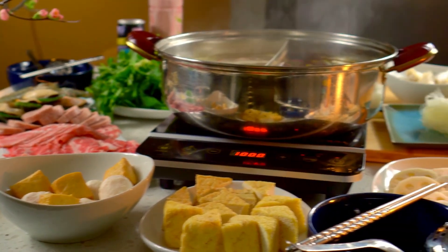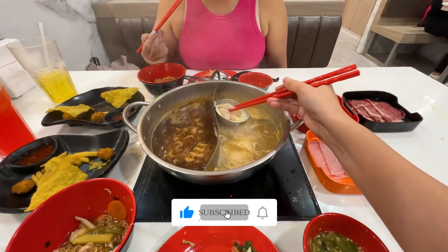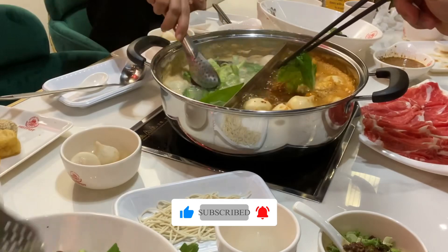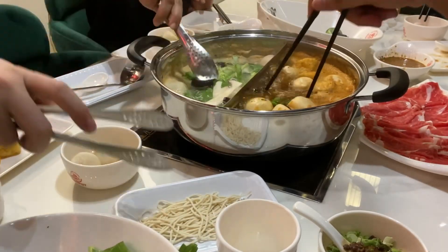Thank you for watching. If you enjoyed this video, please like and subscribe for more food tips and techniques. And be sure to check out this video about the sous vide cooking method.